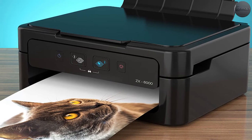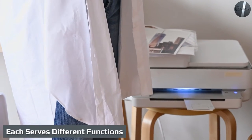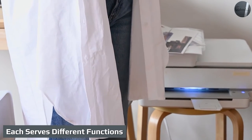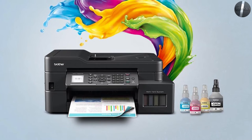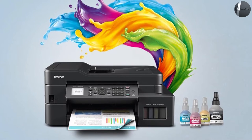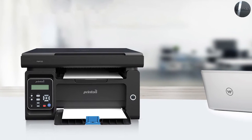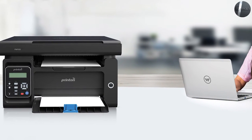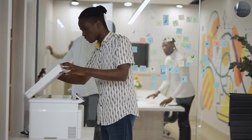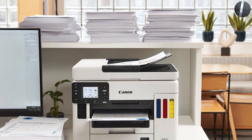Each serves different functions. While a standard photocopying device can do one thing — make copies — a multifunction printer, sometimes referred to as an MFP, lives up to its name. An MFP has the ability to securely copy, print, scan, and fax; some devices even feature hole punching and stapling. Both can handle color and black-and-white printing, and depending on the unit, both can produce high-quality printed materials.